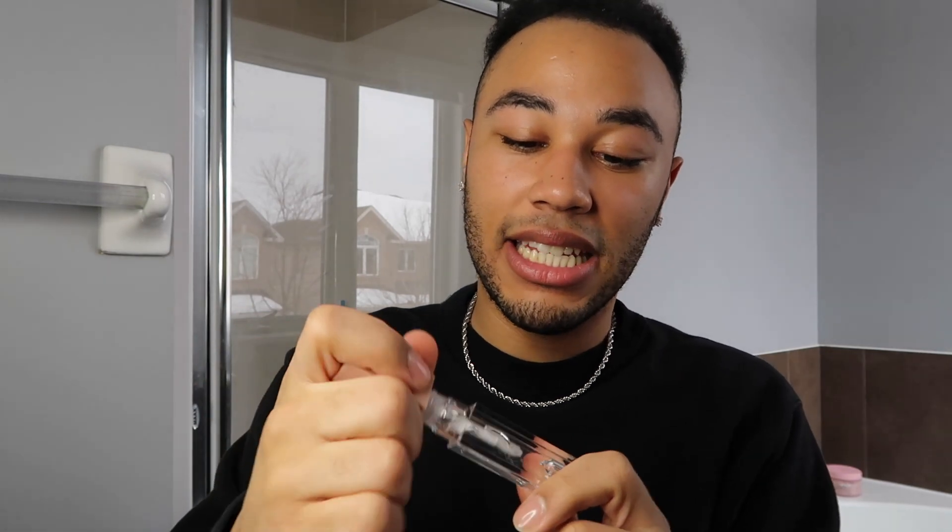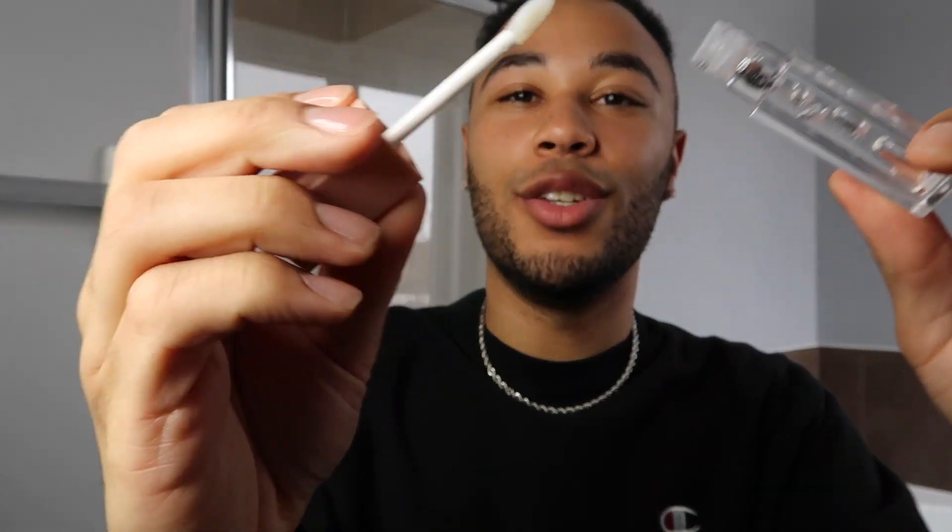My lips aren't too shiny yet, so I go in with my KKW Clear Lip Gloss. I think of this more as a lip topper — it's very heavy and long-lasting, not your average lip gloss. It really sits on my lips and keeps that shine for hours. I do one little stroke on my bottom lip, rub it in, and you can automatically see the nice glow on my lips.